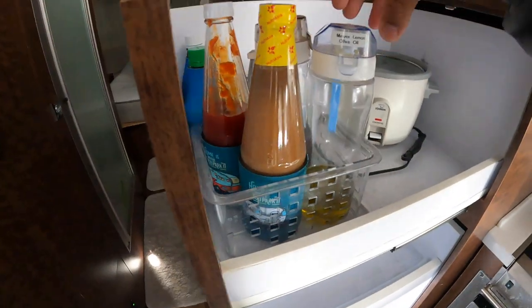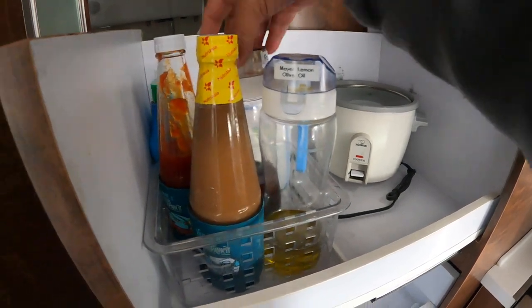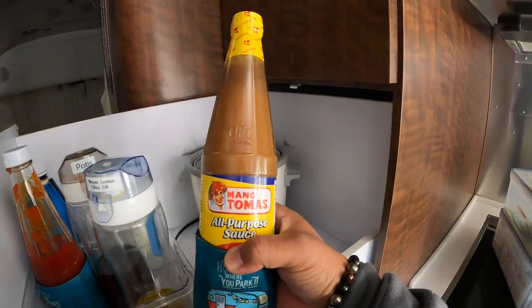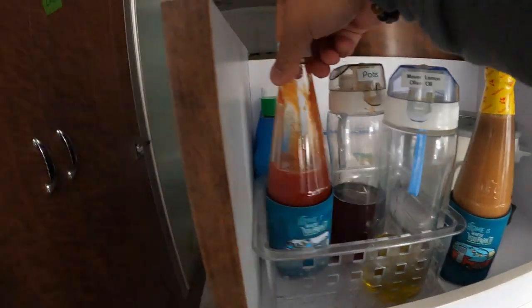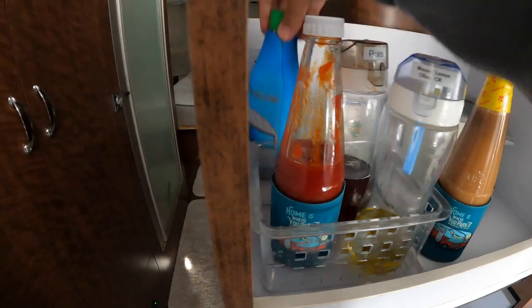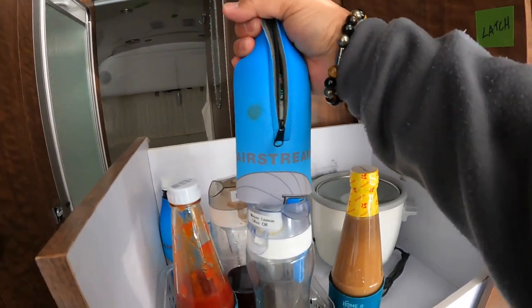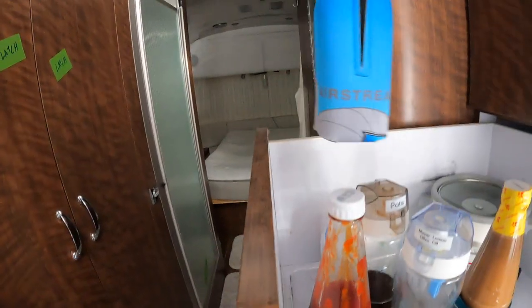And we keep an assortment of sauces: lemon, Meyer lemon, olive oil, Patisse which is fish sauce, and this is supposed to be liver sauce — it's good for meats. And this is ketchup, which is actually chaffron — banana sauce, Filipino ketchup. This is low sodium soy sauce that we keep in these Airstream bottles so it doesn't rattle around. And this is A1 sauce.